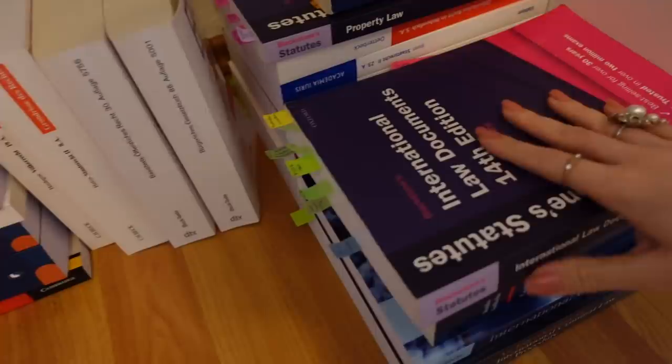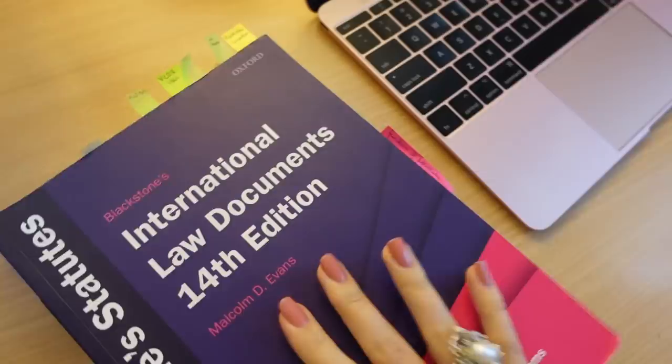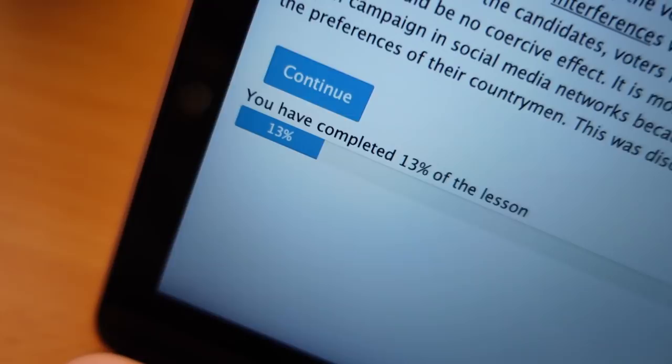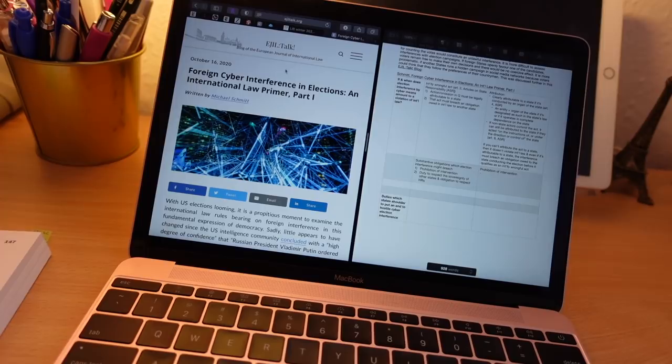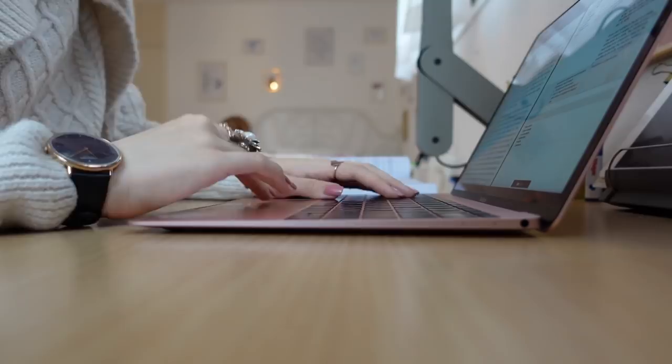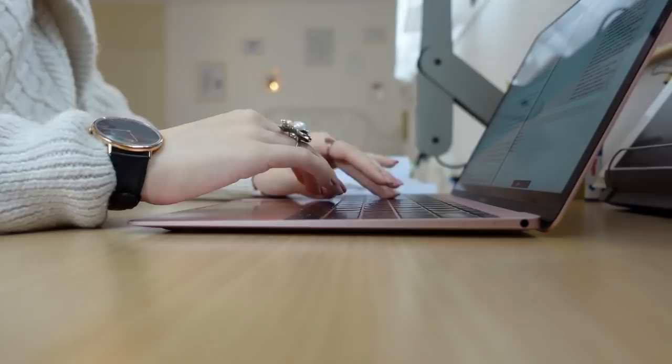After the lecture it was time to move on to another subject: international law. I'm taking a course on the law of international relations, and I had to work through a lesson. Here we don't have a lecture like in private law; instead we just work through the virtual learning platform where you can see your progress. I had to read a blog article related to the online lesson and took notes on it. It's really fun because you get quizzes along the way — I think it's a really nice format.